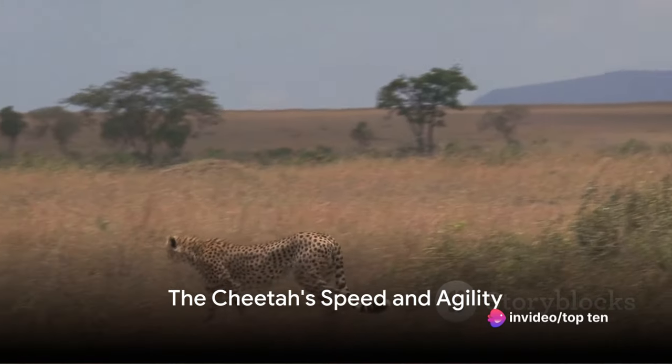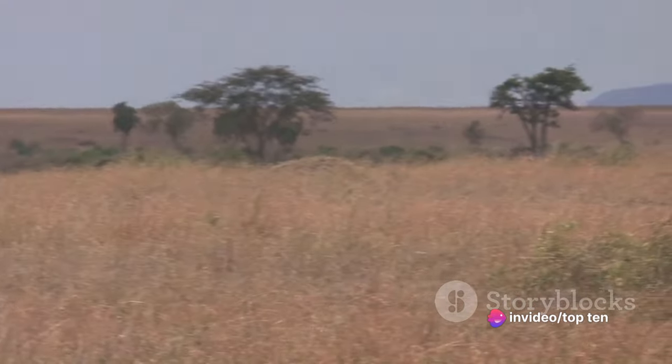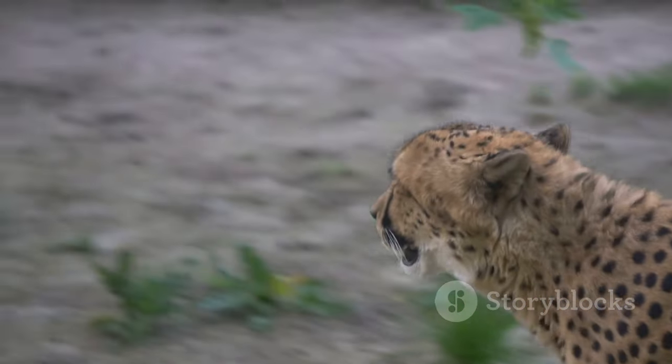Did you know that the cheetah is the fastest animal on land? This magnificent predator reigns supreme when it comes to speed, with lightning-fast reflexes and a streamlined body that truly make it a marvel of nature.